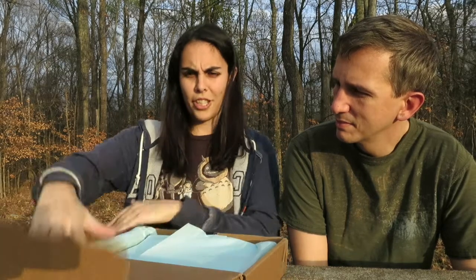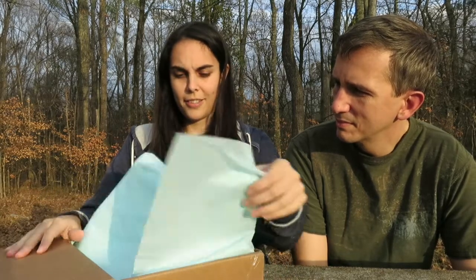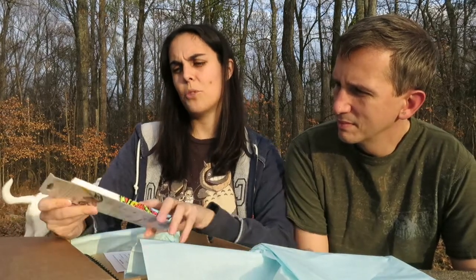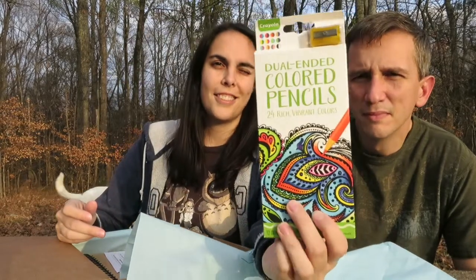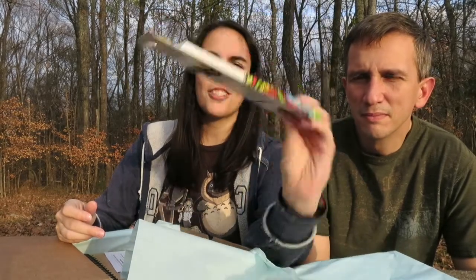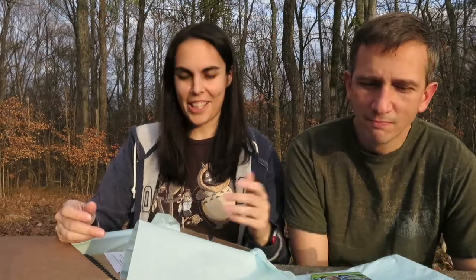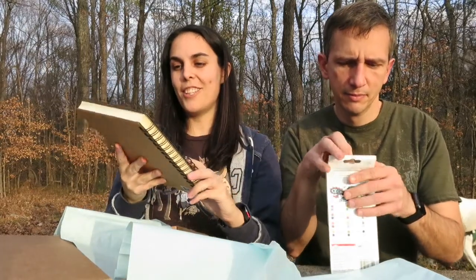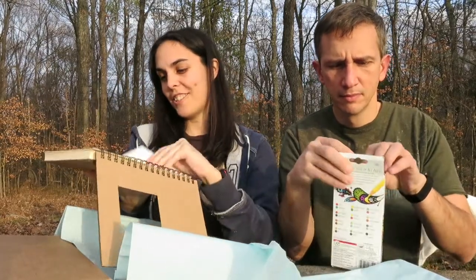Alright, so we got the tissue paper — lots of tissue paper. First thing I see is some dual-ended colored pencils, which is kind of funny. Rory and I were just looking at dual-ended colored pencils the other day in the store — no joke. And we got some big Wildlife My Nature journal.